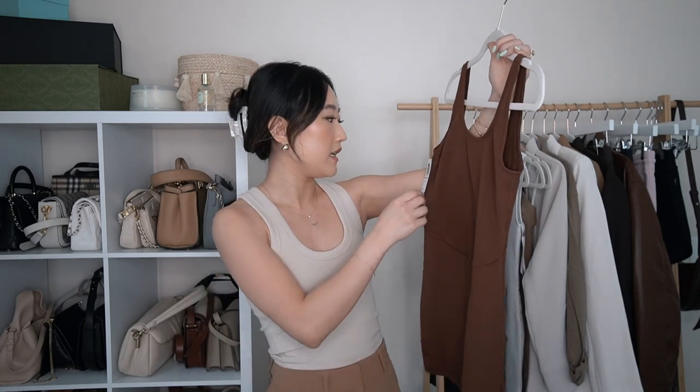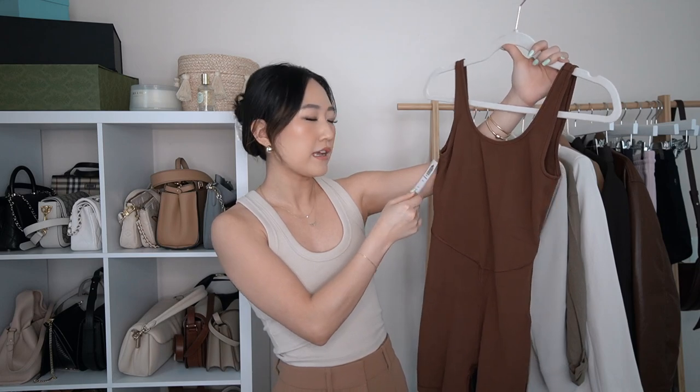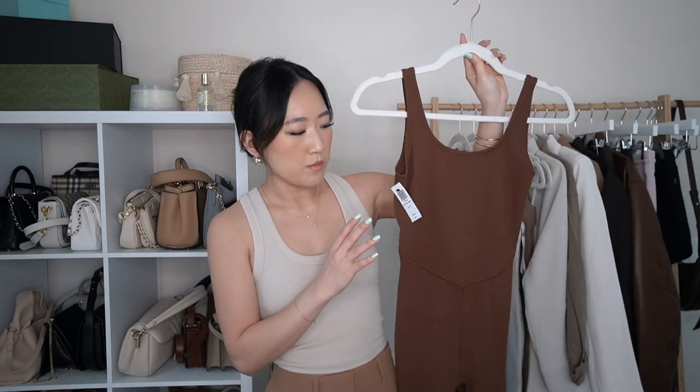I wanted to pick up another romper to add to my collection. This is the butter fabric Sway Romper in extra small in the color cognac. All my measurements for sizing reference are in the description, along with all the links, sizes, and colors. Rompers and one-piece outfits are a little tricky for me because I have a longer torso for someone who is petite — I'm only about five-two, five-three. But this worked out super well for me, as did the Divinity Romper.